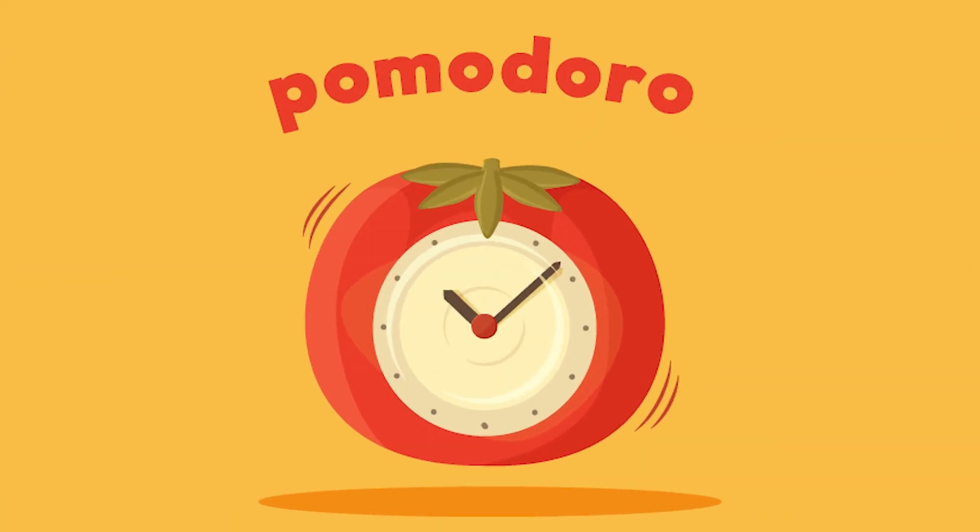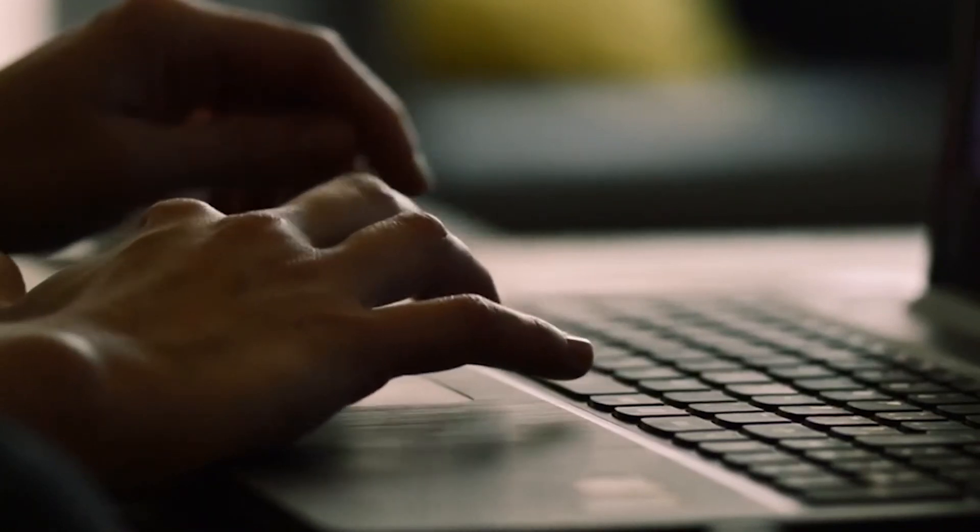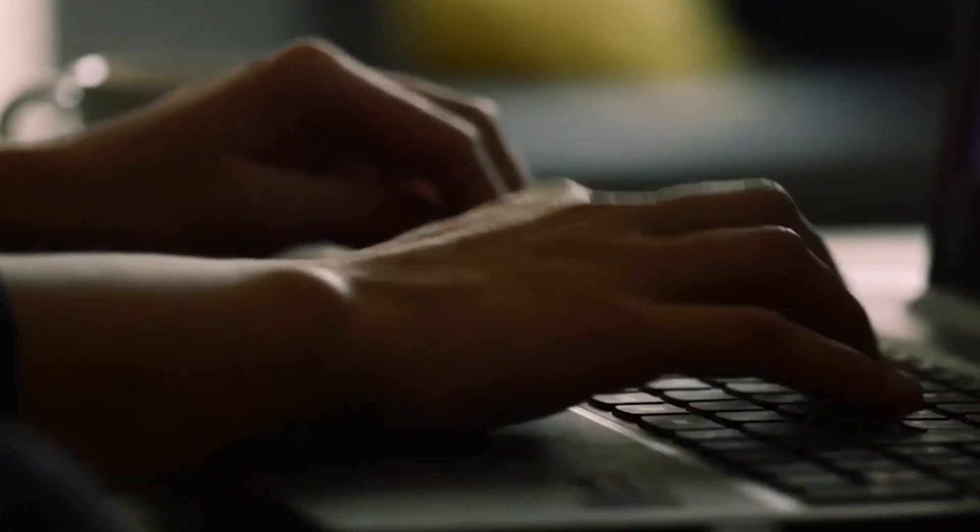This app uses the Pomodoro technique. For those who don't know, it is a scientifically proven technique to boost your productivity. What is it? For example, let's say you want to complete a particular task — maybe it could be writing a script for a YouTube video, completing your assignments, completing your essays, or anything of that sort. What you do is pick a particular task.